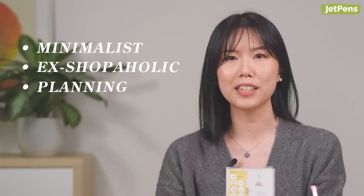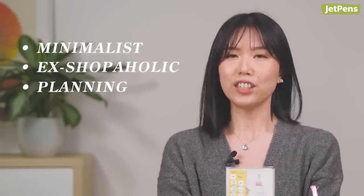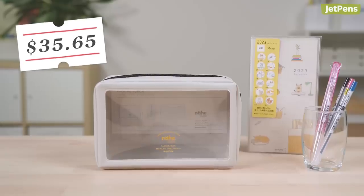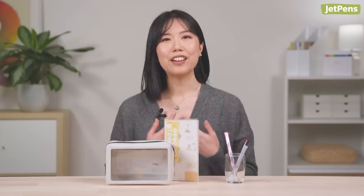Hi everyone, I'm Miriam. And I have a confession to make. I'm not as into stationery as my coworkers are. I know, it's blasphemy. I'm actually pretty minimalist when it comes to buying stuff because I'm a recovering shopaholic. I only buy something if I know I'm going to use it regularly. If I had $35 to spend at JetPens, here's what I would get. I love animal-themed items — you can see these are previously purchased things from JetPens.